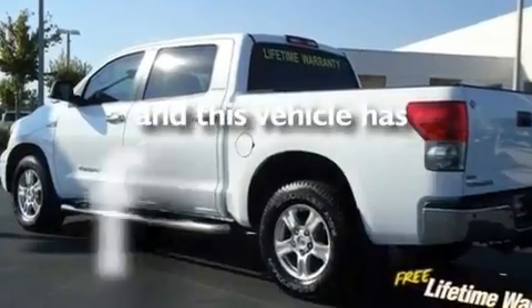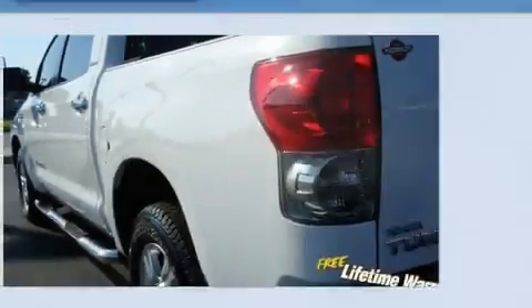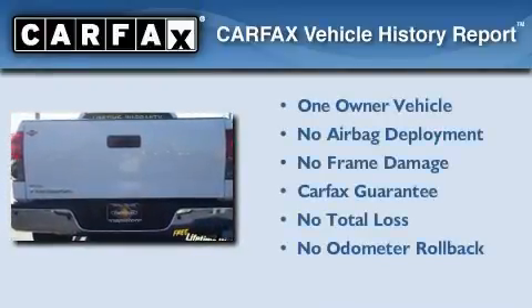This vehicle has fewer than 36,000 miles on the odometer. This truck has had only one owner, and it qualifies for the Carfax buyback guarantee.